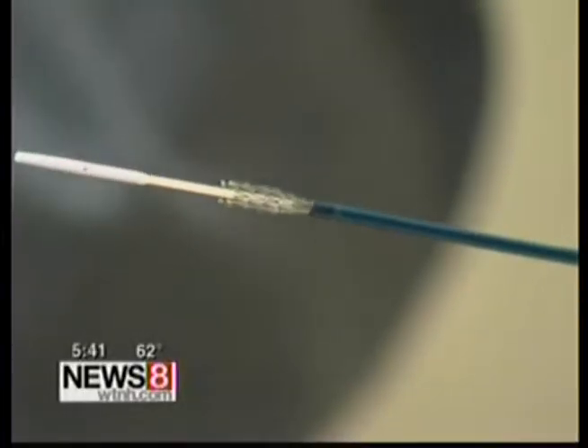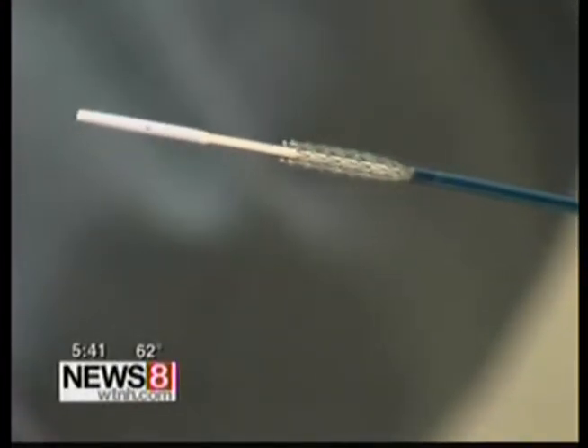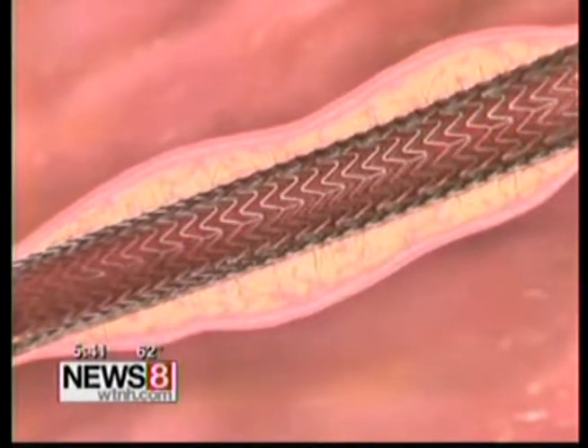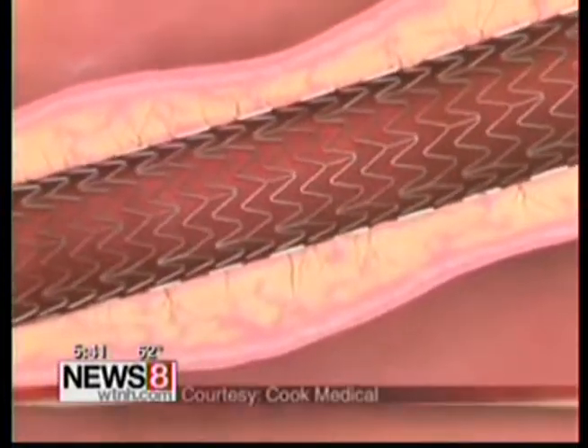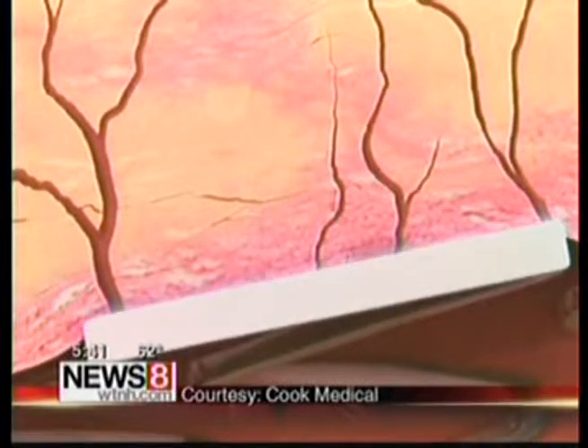Help came in the form of a drug-eluting stent, recently approved by the FDA. It's a big jump forward. Dr. Paul Gagne at Norwalk Hospital is the first surgeon in the state to implant it. Like other stents to unblock the arteries in the leg, the metal is heat sensitive, but this one is coated with a thin layer of a drug known to cancer patients as Taxol.